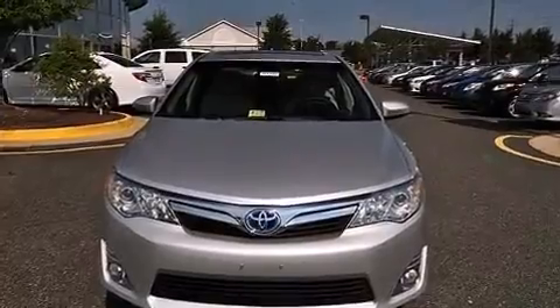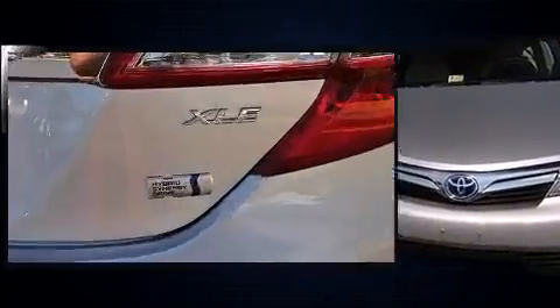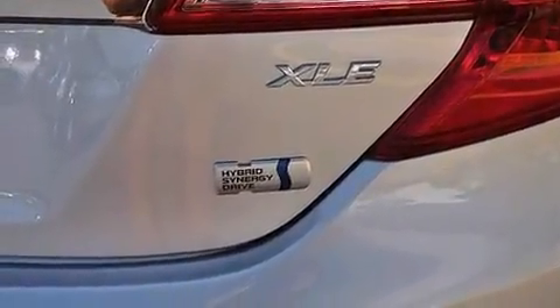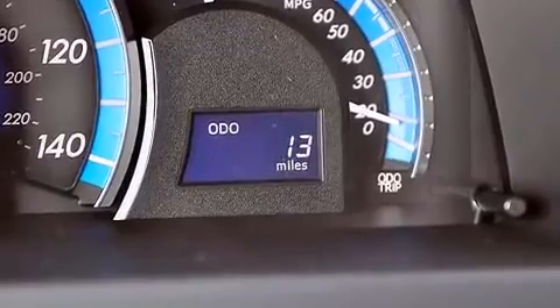It's equipped with tons of terrific amenities, but it won't break your budget. Such as remote keyless entry, front and rear reading lights, variably intermittent wipers, an outside temperature display, heated door mirrors, lane departure warning, and a blind spot monitoring system.